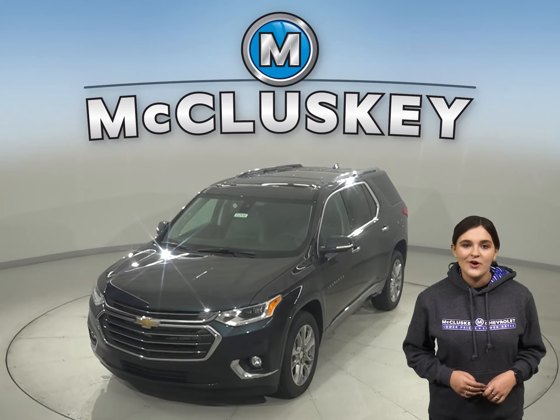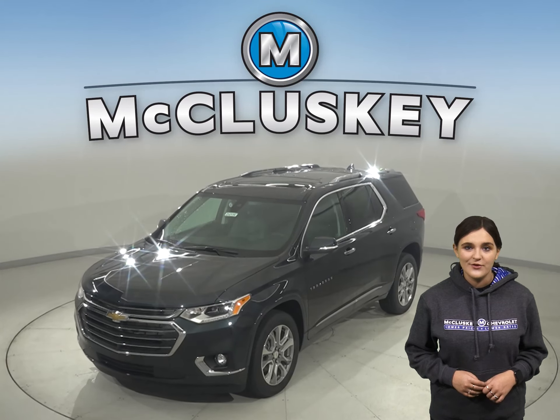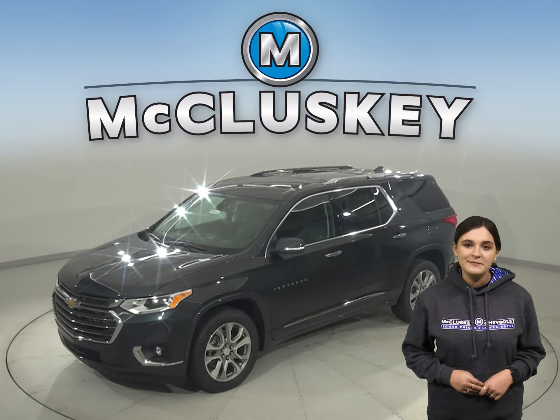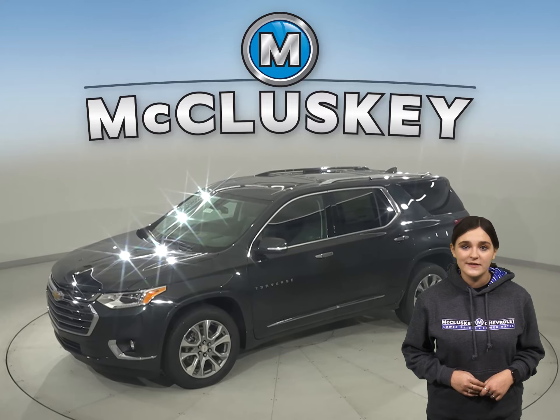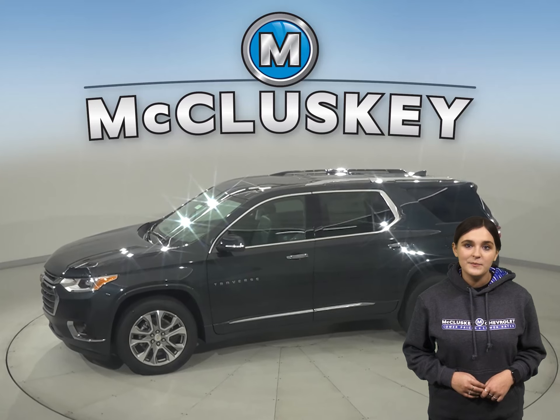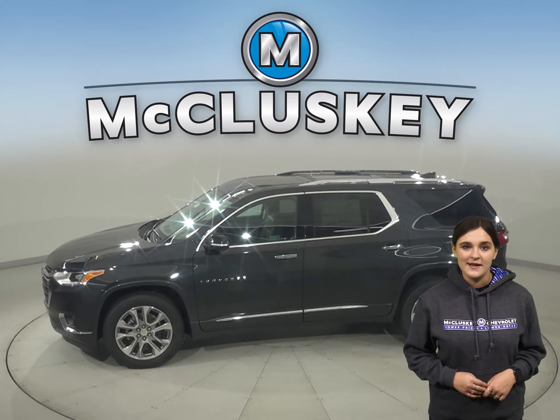Have you managed to take a look at the all-new 2021 Chevrolet Traverse? It makes every drive worth the trip. This midsize SUV is spacious enough to accommodate a big family yet doesn't compromise on style, especially when compared with the GMC Acadia.